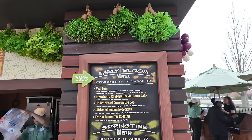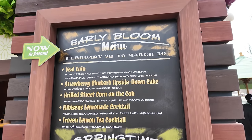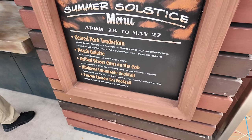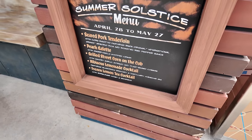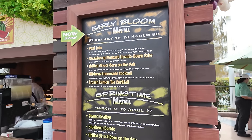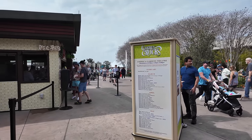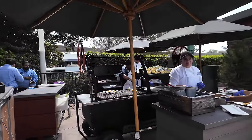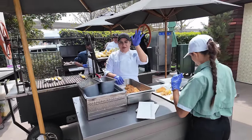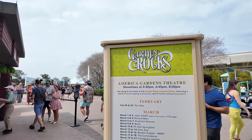The Farmer's Feast actually has a rotating menu by the month. February 28th to March 30th you have this menu, then March 31st to April 27th you have this menu, then April 28th to May 27th you have that menu. They all look pretty good - pork tenderloin, seared scallop, veal loin, grilled street corn on the cob, hibiscus lemonade. I think we're going to get that corn on the cob. One thing you got to appreciate about Flower and Garden is how they cook everything outside on little grills.